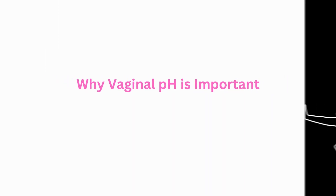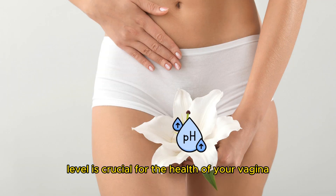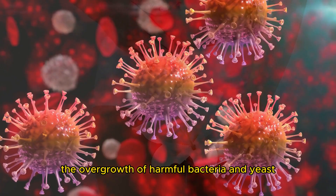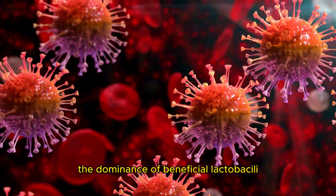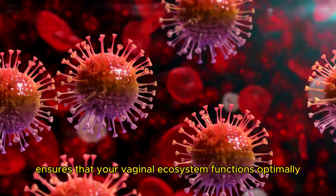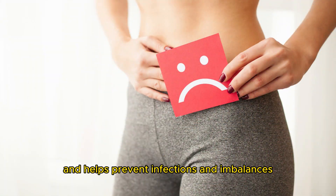Why is vaginal pH important? Maintaining the right pH level is crucial for the health of your vagina. The acidic environment helps prevent the overgrowth of harmful bacteria and yeast, while also supporting the dominance of beneficial lactobacilli. A balanced pH level ensures that your vaginal ecosystem functions optimally and helps prevent infections and imbalances.